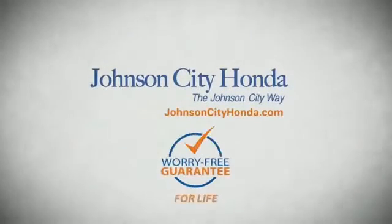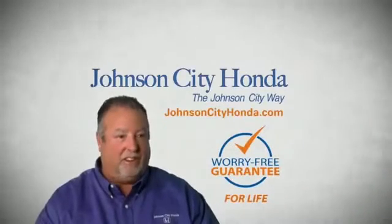A lifetime warranty at no extra cost. That's the JotCity way. JotCity Honda, JotCity.